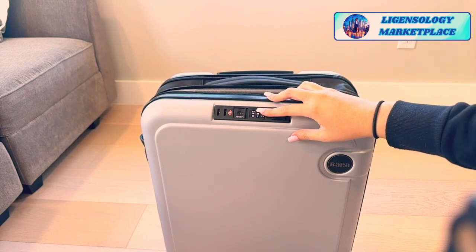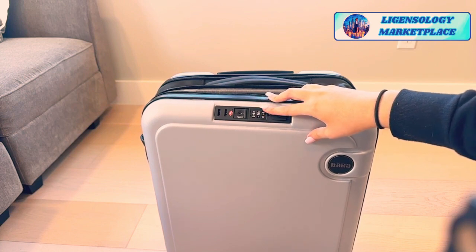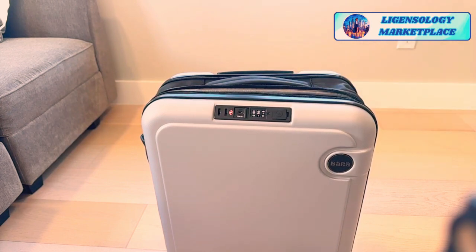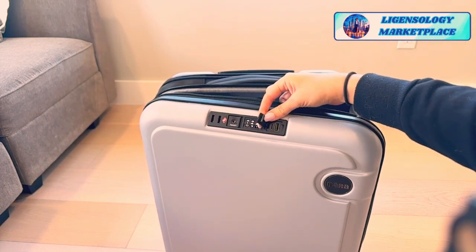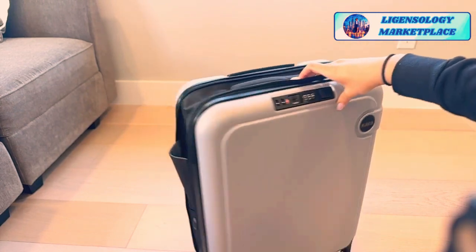I want to show you a few of the features. First off, for privacy — or just to avoid people mistaking your luggage for theirs — you can lock it. It has a little code lock. It also has a USB charger and a USB-C port so you can charge your devices with it.